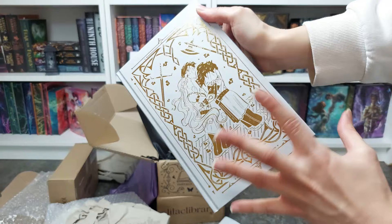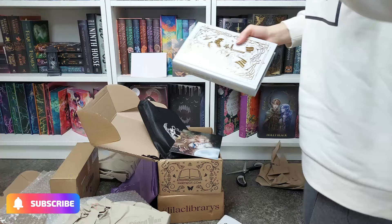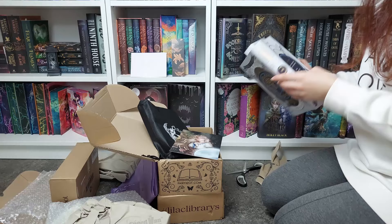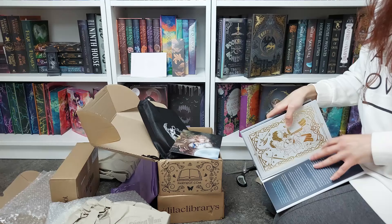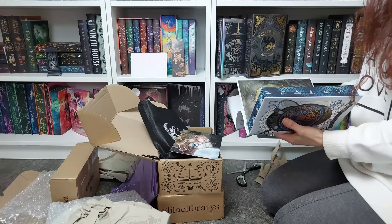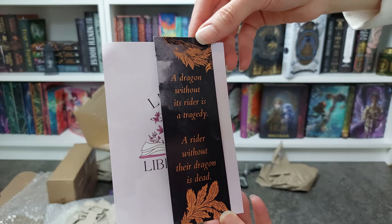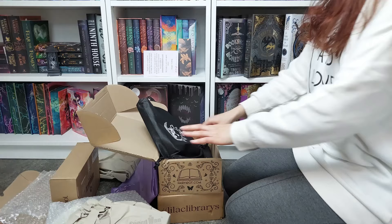I'm so so happy that I also pre-ordered the Waterstones first edition of this book, with the sprayed edges and the high quality dust jacket. I'm so happy that I have two editions of this book because it looks absolutely stunning. I already read the first two books in the Bridge Kingdom series by Danielle L. Jensen and I love her writing, so I'm collecting special editions now. Oh, I think I forgot to show you the bookmark that came with Fourth Wing — it's the same illustration that is on the naked cover, and it has a shiny material. Okay, now let's take a look at the YA book.